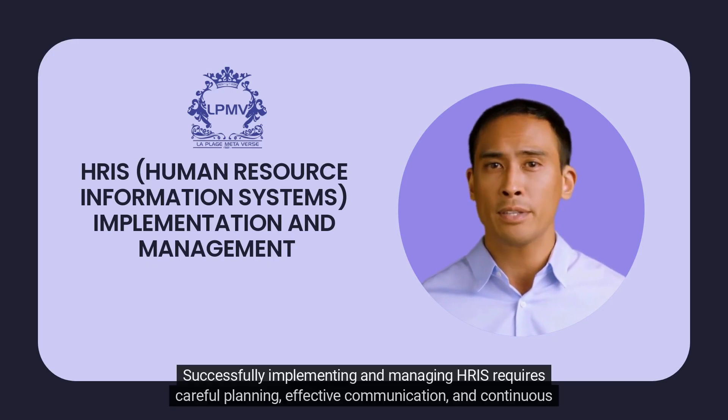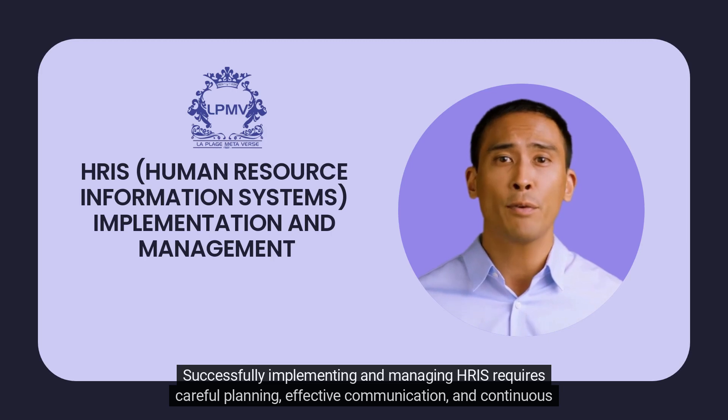Successfully implementing and managing HRIS requires careful planning, effective communication, and continuous evaluation.